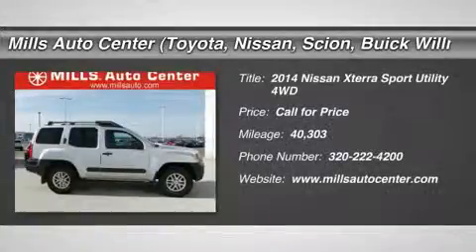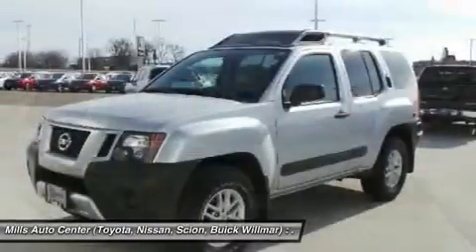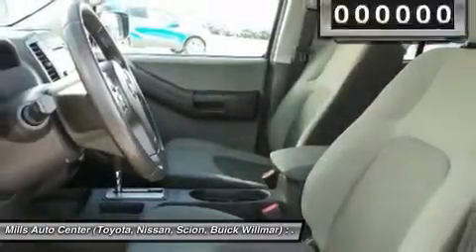The 2014 XTERRA. Accelerate your activity with the Nissan XTERRA. Its powerful 24-valve V6 lets you climb faster and further, while its versatile interior lets you stretch out in style.